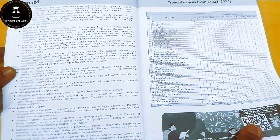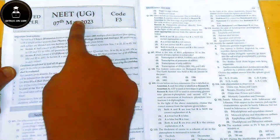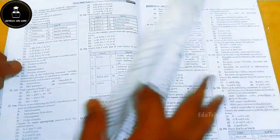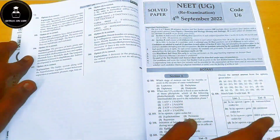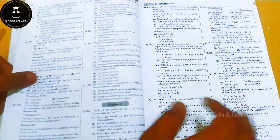They have given a trend analysis showing how many questions are asked from each chapter over previous years. They start with the 7th May NEET UG 2023 question paper — questions on one side, one OMR sheet, which chapters had how many questions asked in that particular year, and complete solutions for the whole paper.